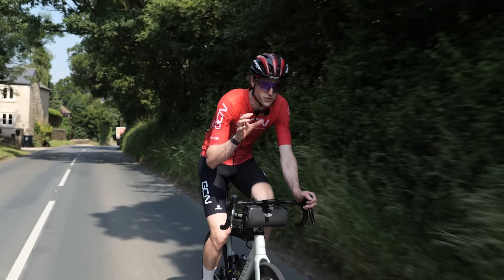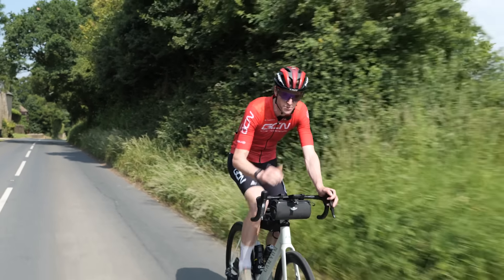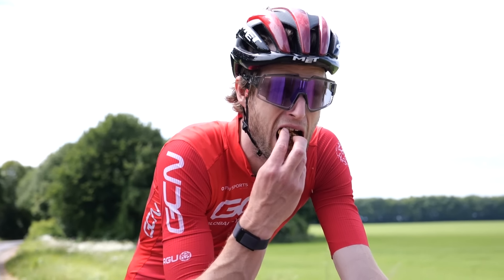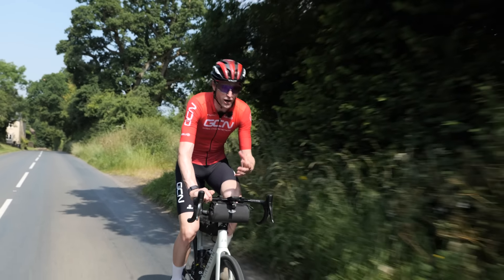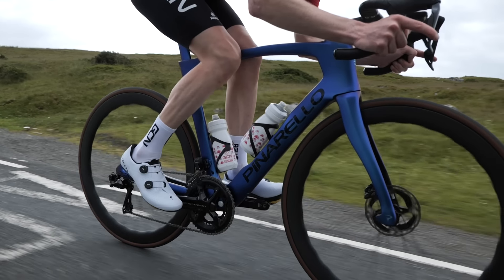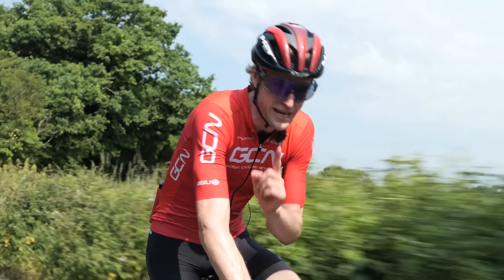Eating on the bike is an essential skill to master because it allows you to keep those fuel levels topped up as you're riding, making sure you've got the right amount of energy so you don't start to fatigue. You can enjoy your riding and also perform better. If you are starting to struggle to eat on the bike, what do you do? Here are some tips.